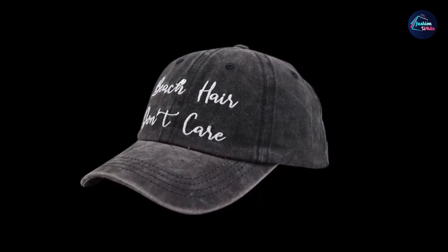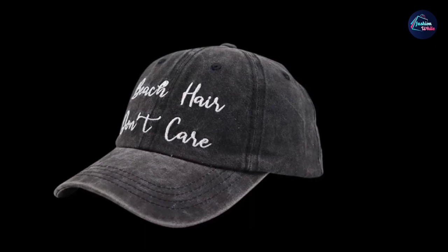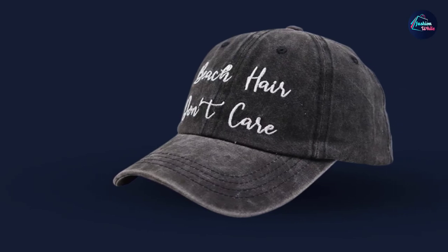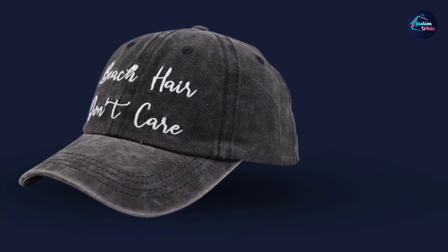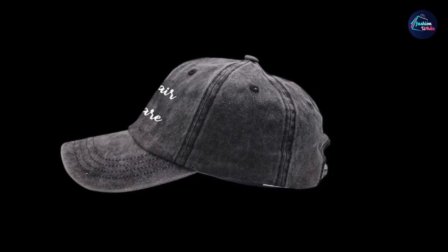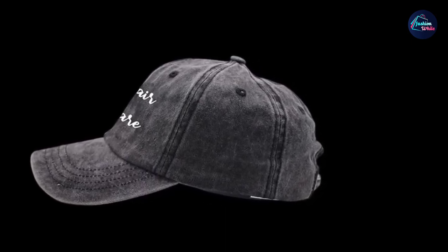Soft, comfortable, breathable, and sweat-wicking — a great fit for your head. The design looks lively and three-dimensional and will not fade after washing. The pre-curved visor protects your skin from harmful UV rays and keeps hair out of your face and eyes while fishing, camping, and all outdoor activities. Unisex style, comfortable and easy to wear. Match with jeans, t-shirts, sports suits, or dresses — perfect for travel, holiday, camping, hiking, picnic, and beach boating. Also a nice gift for family and friends.